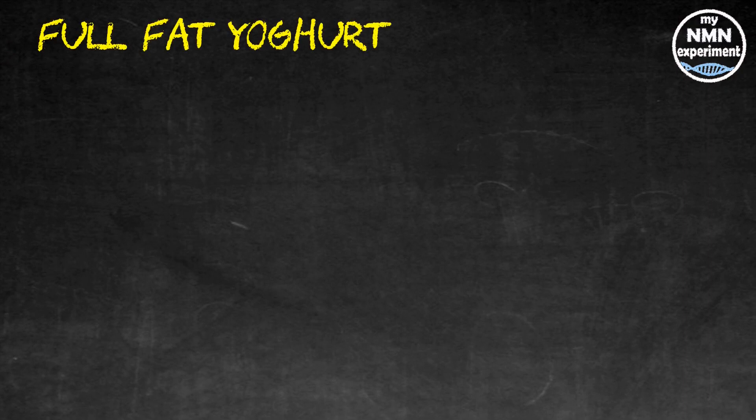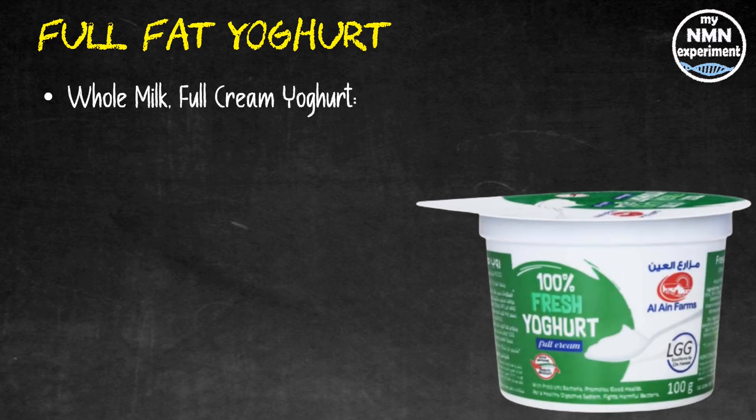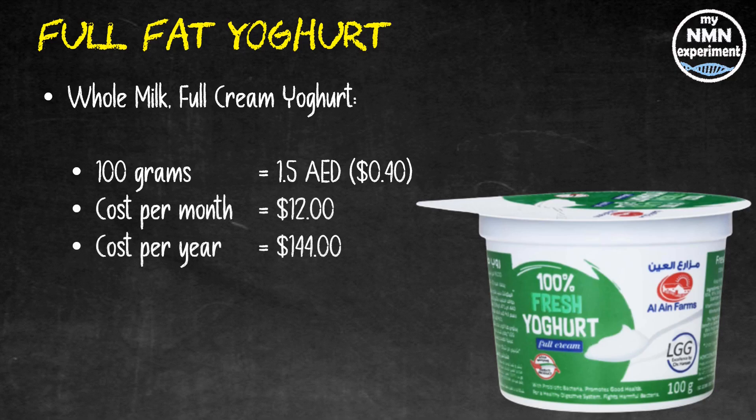I mix my resveratrol into full-fat yogurt. You may wish to mix it into olive oil or mash it into an avocado. I'll also price the yogurt I buy from my local store: 100 grams of whole-milk full-cream yogurt costs me one dirham and fifty fils, that's around 40 cents US, so in a month that's $12, and for the year that will cost me $144.